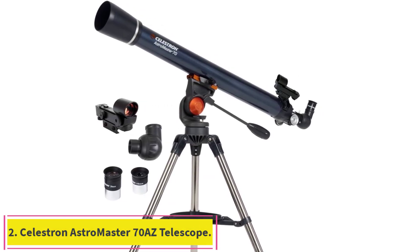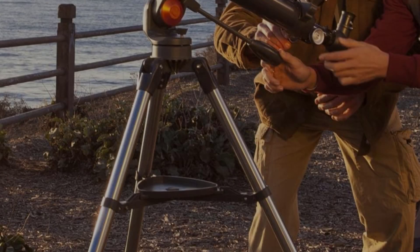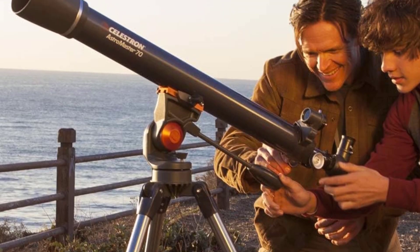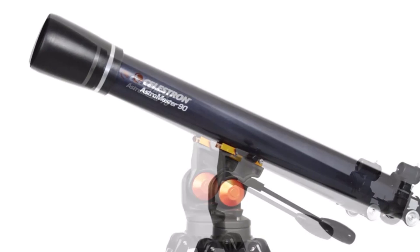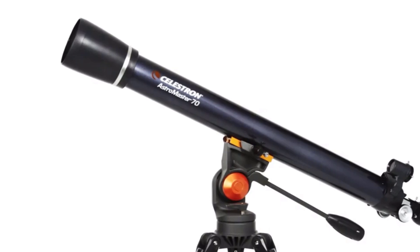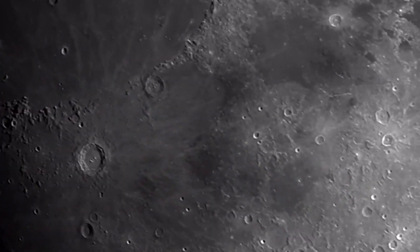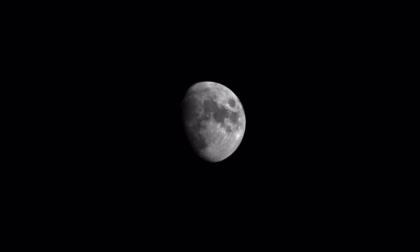Number 2: the Celestron Astromaster 70AZ Telescope. The Celestron Astromaster 70AZ Newtonian Reflector is an extremely popular budget telescope thanks to its ideal balance of features, size, and price. It comes with an alt-azimuth mount and two eyepieces — 10mm and 20mm — so you won't need to purchase any extras to get started viewing the stars. It's also easy to assemble, so you'll be stargazing just a few minutes after opening the box.